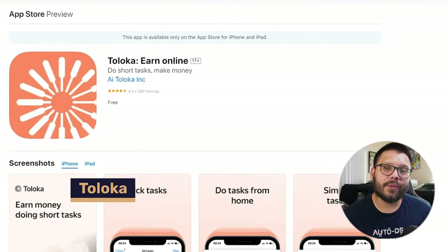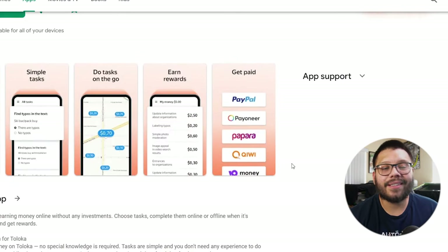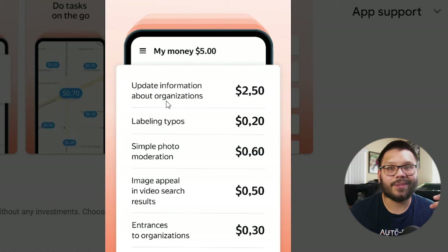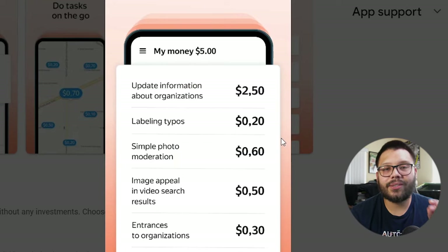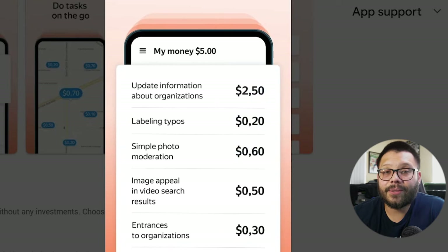Next up you have Taloka. Taloka rewards you for doing short online tasks. You can access Taloka through both the App Store along with the Google Play Store. Just as a quick example, these are a few things that you can expect. You can make a couple of bucks just by updating information for different organizations — so a company could be paying you to update their information on Google or Google Business. You can also label typos, pretty much proofreading somebody's work. One super easy shortcut is to just use ChatGPT to proofread pretty much anything and point out any typos. You also have simple photo moderation where you can gain access to a certain library of photos and just make sure that all of the images are relevant to the topic.